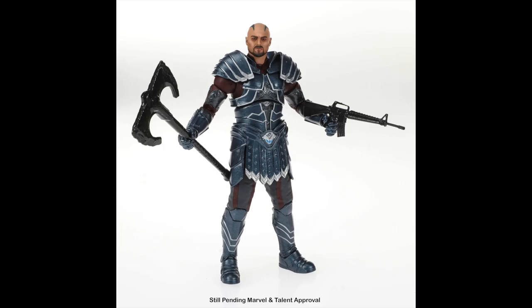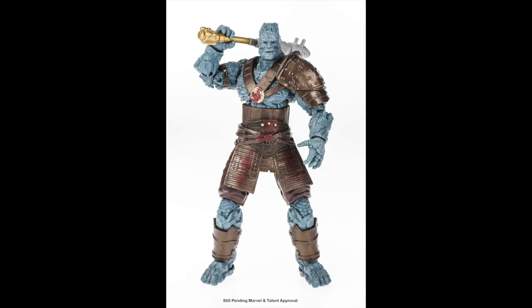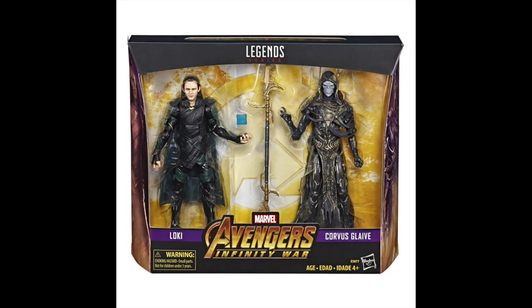Speaking of likeness — Grandmaster, because who doesn't want six inches of Jeff Goldblum? He comes with his melting stick, his sandals, the whole thing. Some of the other photos of him looked better than what we're seeing here, so the final product should look just as good. He's packaged with Korg — we were all hoping we'd get Korg down the line. He was such a cool character that Taika Waititi put together for Thor: Ragnarok. No Miek in the pack, but getting Korg is a cool addition to any of the Ragnarok figures we already have.